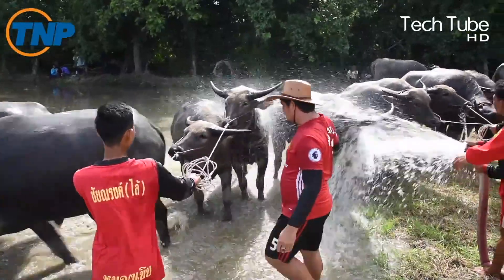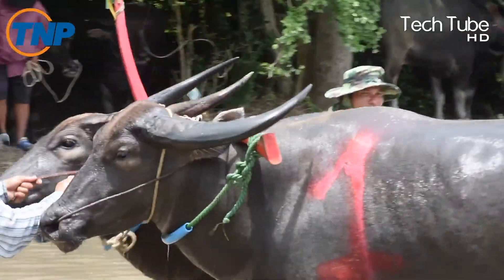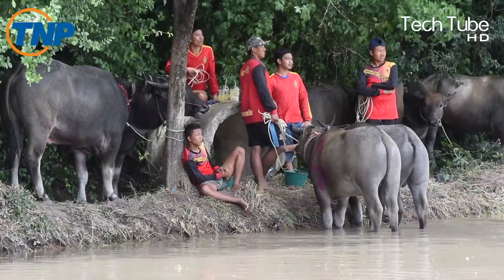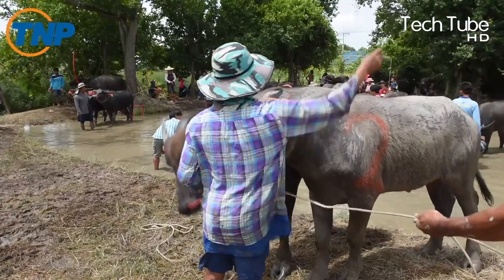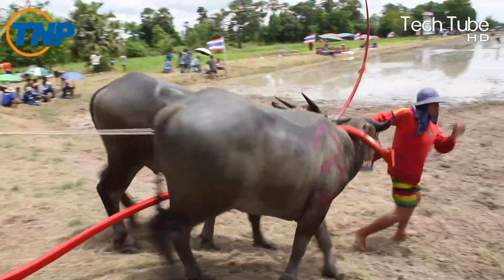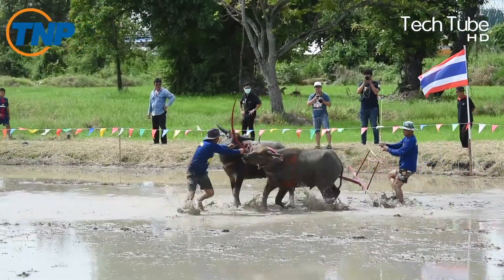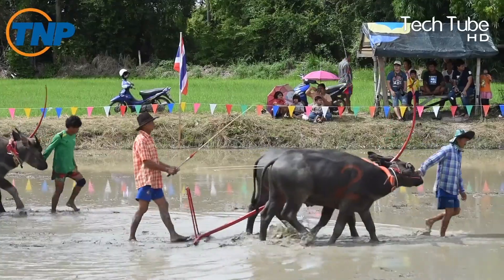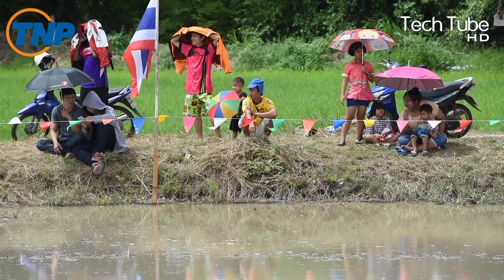Water buffalo racing. This is going to be something seriously crazy, and probably you've never heard about it. Yes, buffalo racing in the water. A pool of participants takes part in this competition. It's made sure to splash water on the buffaloes to protect them against the scorching heat. The lanes are similar to lakes with water all the way, while the competitors remain on the back of buffaloes to encourage them to run faster than the others.